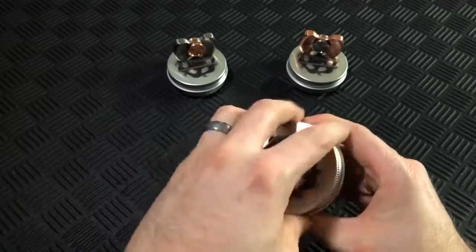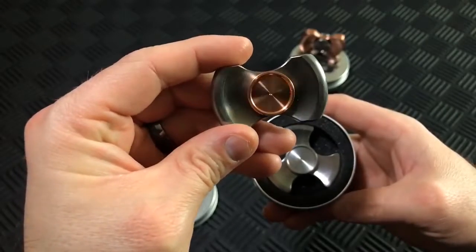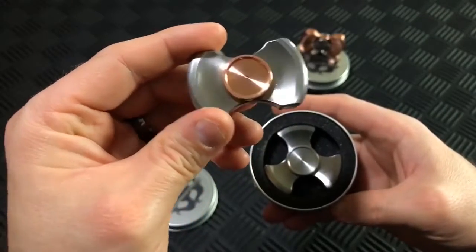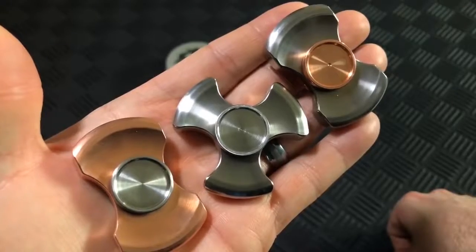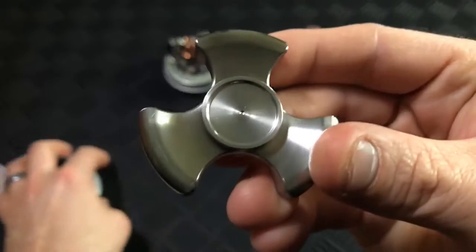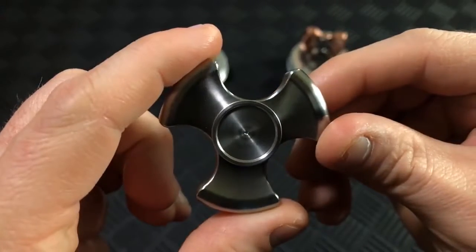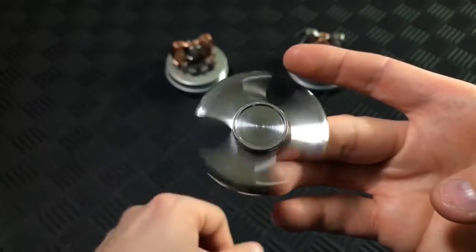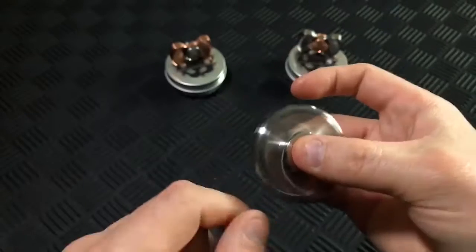Rotoblade Stubby Spinner. Following up its popular release of the original Rotoblade, the Stubby is an incredibly well-made spinner being offered in stainless steel, copper, brass, and titanium. Threaded machine grips are also available in the same metals and allow the user to remove them for easy maintenance and to customize the Stubby to match their mood.